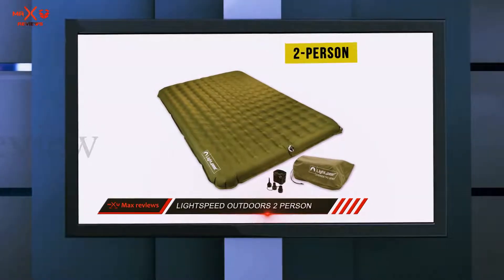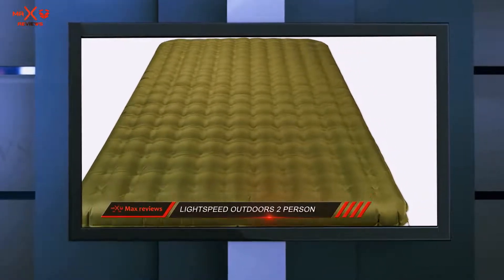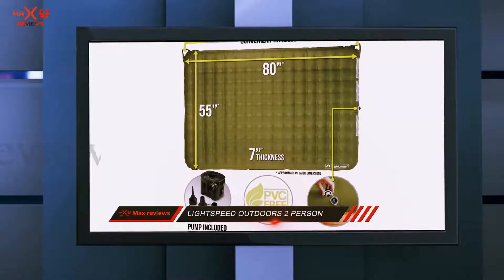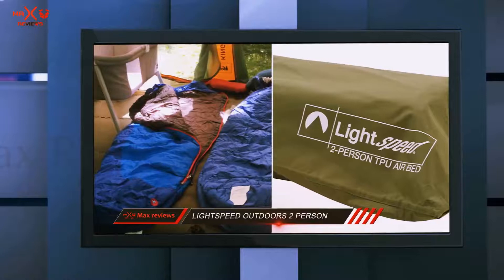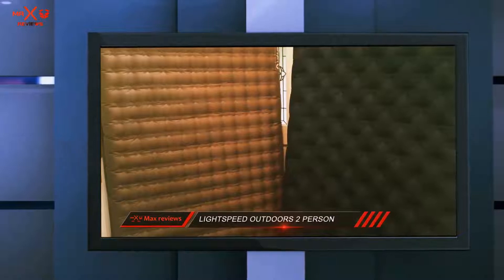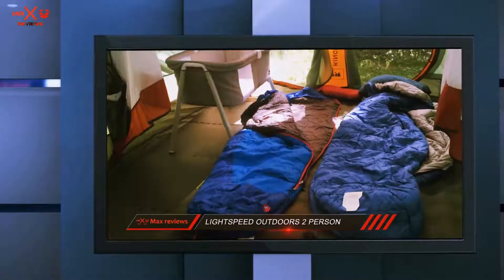It also uses special stabilizing technology to ensure you get a good night's rest even if the person sleeping next to you is tossing and turning. The Lightspeed Outdoors comes with its own carrying case to make storage and transport as simple as possible. It features a two-way Boston valve as well as a port for adjusting its firmness to your preference. It also comes with its own battery-operated pump, so you don't have to worry about running out of charge on a long camping trip — you can just pack some extra batteries.